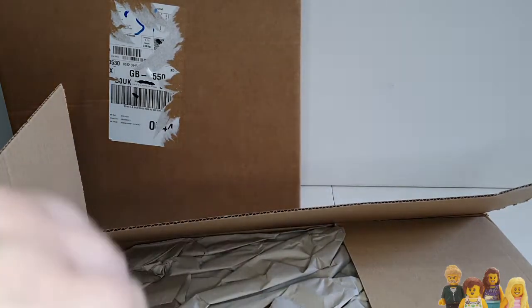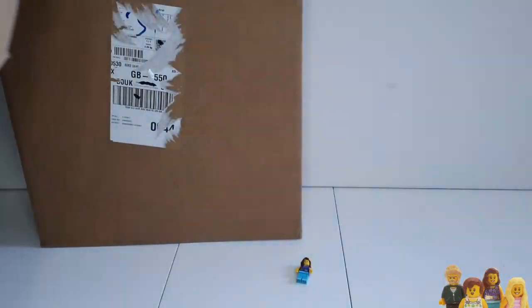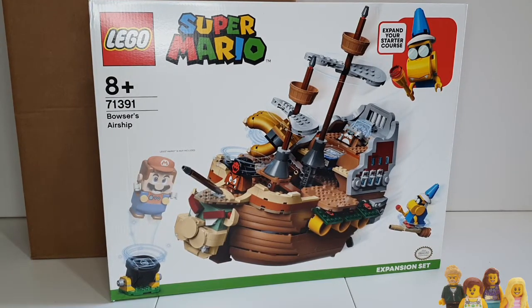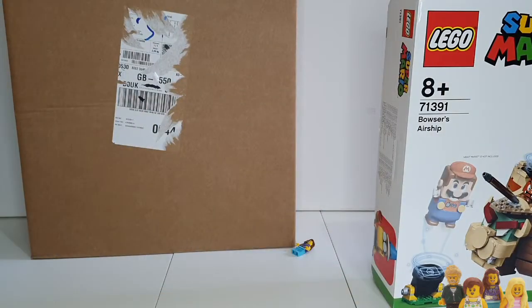Next up from Amazon — set 71391, Bowser's Airship. This is one that's on Ian's list; he really liked the look of it. We're planning on putting it in the city. We did buy some other Super Mario sets because it seems silly not to have Mario, and I'd be kicking myself if I suddenly wanted the Mario stuff and it had all been discontinued. It looks fun, it's a nice build, and it was a good price, so that's why I picked it up.